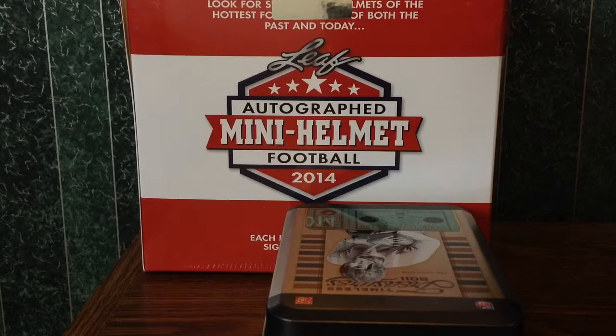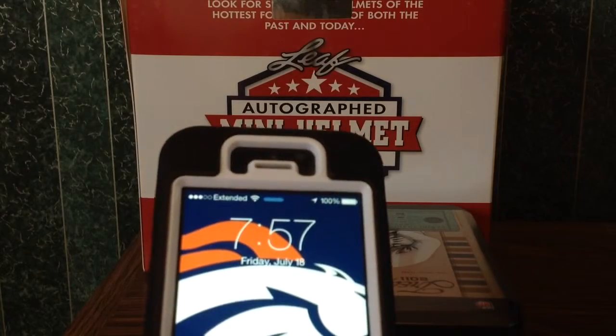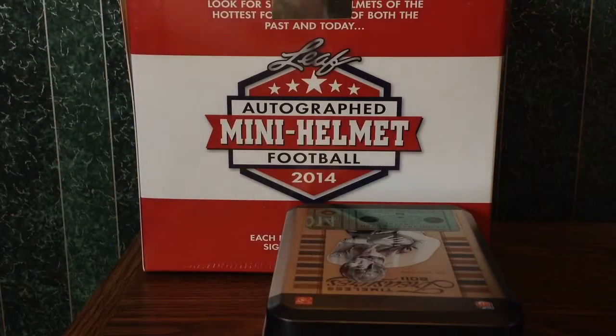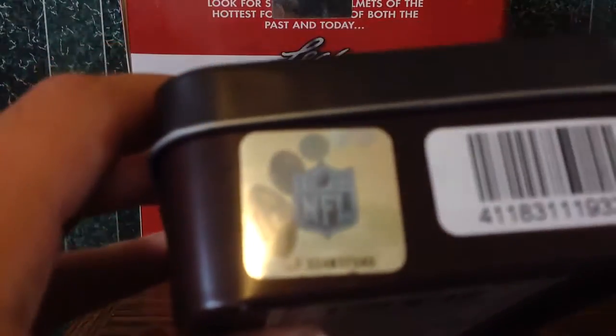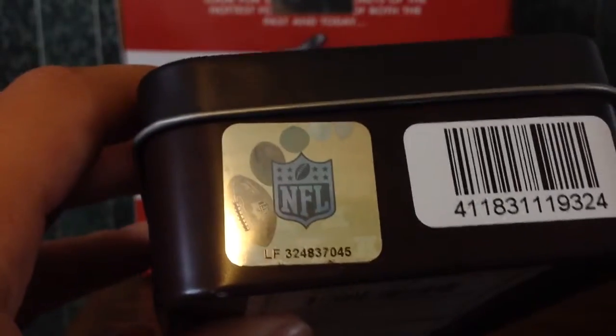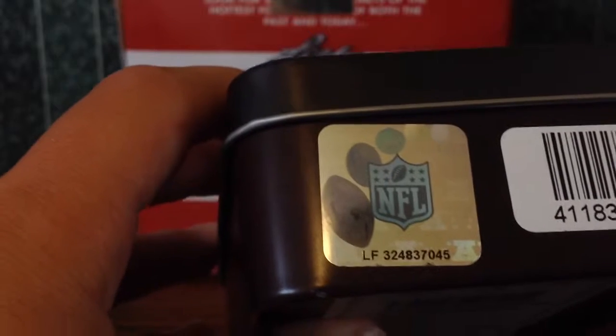Welcome everybody. We got a 2014 Leaf mini helmet break. Let me give you a time on this: 7:57 AM, Friday, July 18th. I've got a serial number on this that I'm going to peel off and cut in half since there's no serial number on the Leaf itself. Here it is: 324837-045. You can find that in the second picture on eBay.